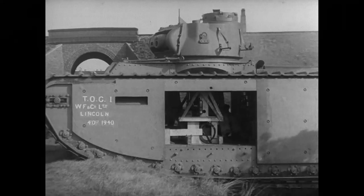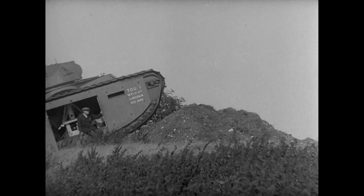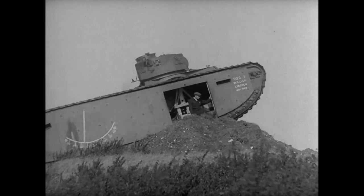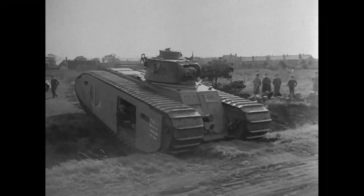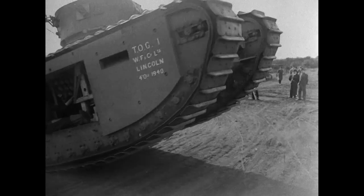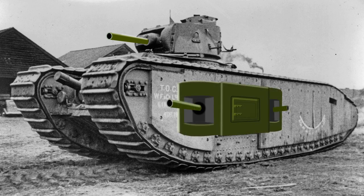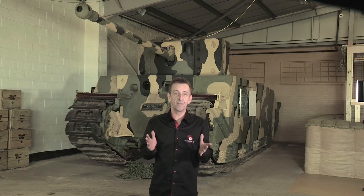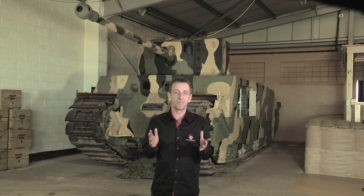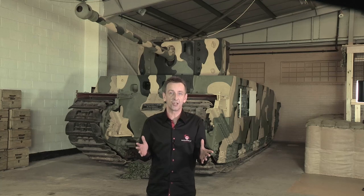The first prototype rolled out in 1940 and weighed in at 81 tonnes — that's 25 tonnes more than the Tiger I, and even 11 tonnes more than Tiger II. As originally conceived, it had a 75mm howitzer in the hull, like the Char B and the first Churchill, with a tiny two-pounder in a small turret taken from the Matilda II, two more two-pounders in sponsons at the side, and no fewer than four machine guns. Its armour, close to 75mm in thickness, could stand up to hits from 47mm anti-tank guns at 100 metres and also against 105mm shell fire.